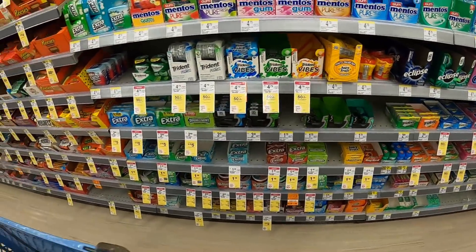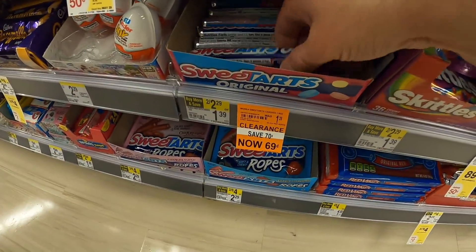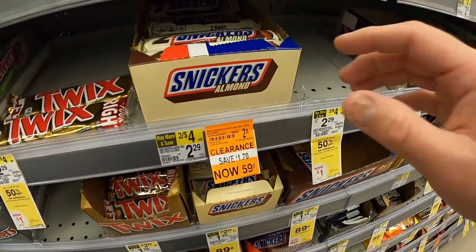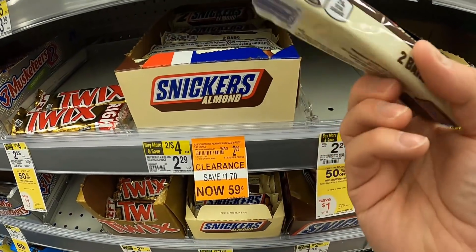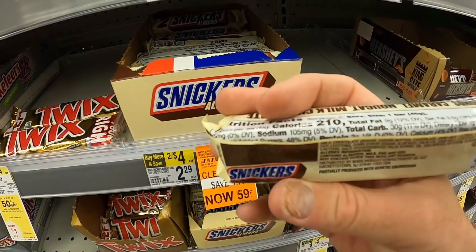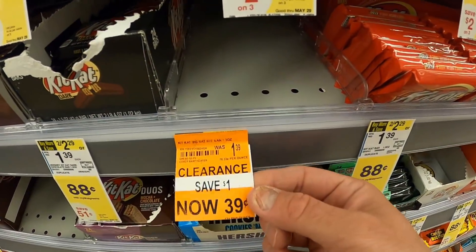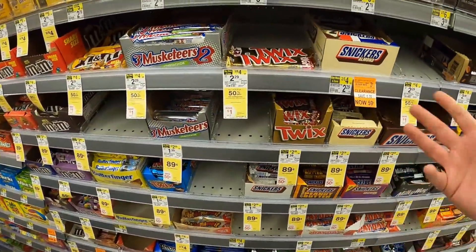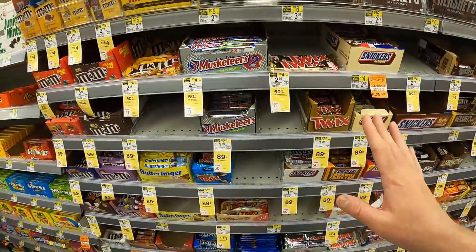We've got some candy on sale. Sweet Tarts originals are 50% off at $0.70 - that's a good deal. Now check this out - Snickers Almond right here, save $1.70, now $0.59. This is a king size bar with two bars. So $0.60 for some Snickers Almond - that's a really good deal; I might have to grab a few. Looks like they had some giant Kit Kats on sale too, but those are gone - they were $0.40, which is a great deal. Sometimes you find really good deals like this but they go quick.